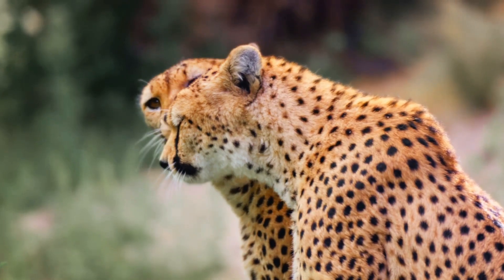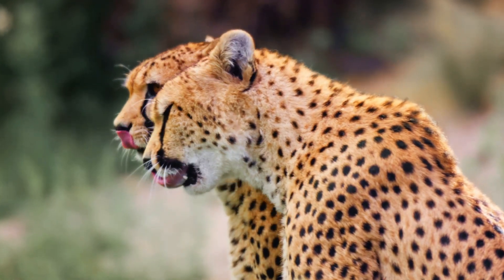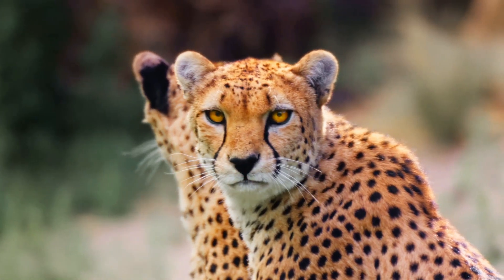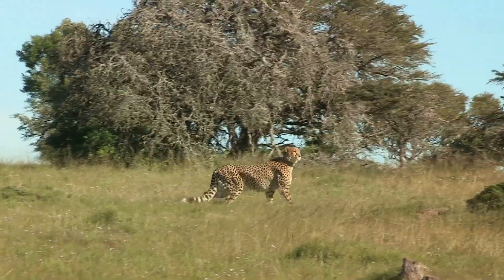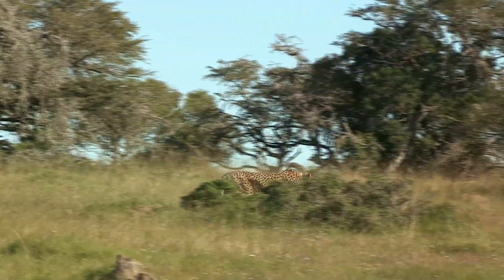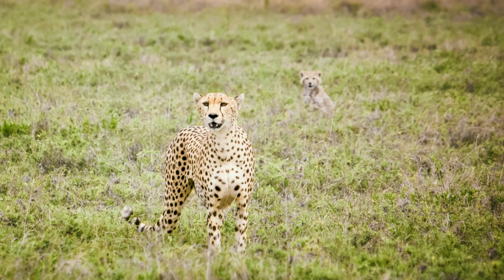In a world where every second counts, the ability to accelerate from zero to 60 miles per hour in mere seconds is a crucial survival tool for the cheetah. It's not just about racing — it's about survival. The cheetah's speed is a fascinating fact and a crucial tool in the wild. Now, imagine a day in the life of a cheetah, a life that revolves around speed.